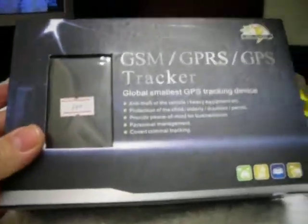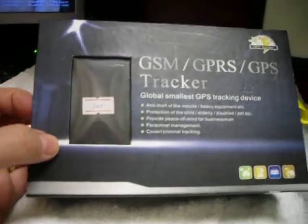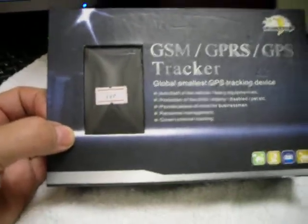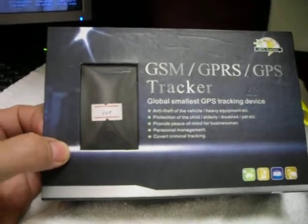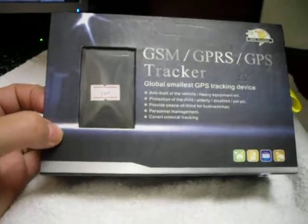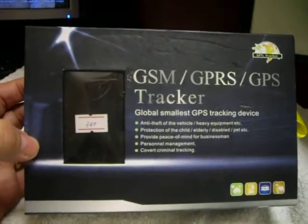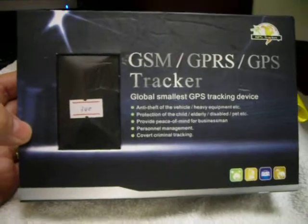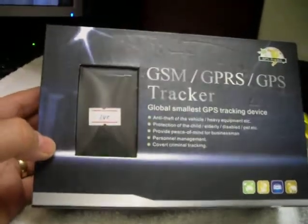Hi, today I'm going to show you one of our leading products in car tracking devices. This device is called Easy Truck. It can do real-time tracking with no monthly fee involved at all. This device can also cut off the oil supply, so you can shut the car down anytime you want over your cell phone. It runs over the GSM network worldwide.